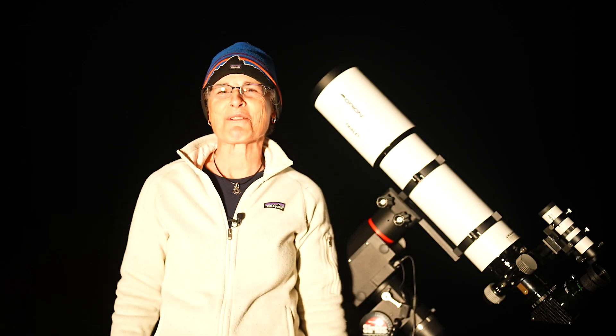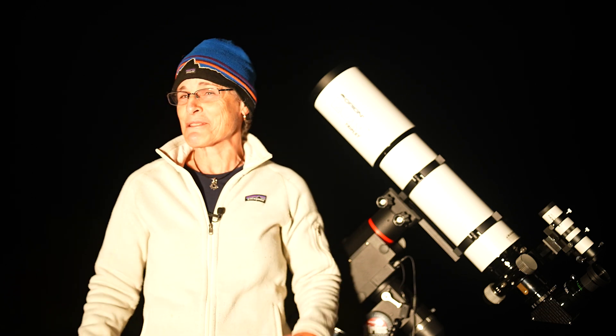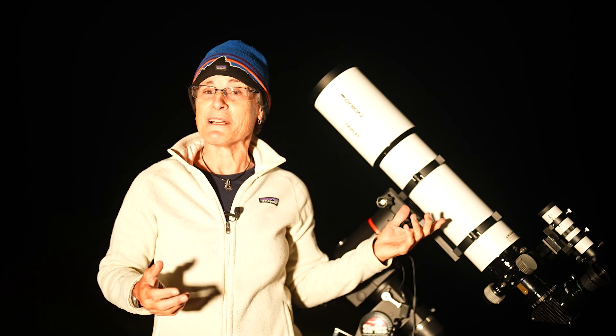Hello and welcome to the program, Sula's Big Adventures, with me, Sula. This episode is about star clusters and globular clusters. I'll tell you about them, and after that we'll look at some through one of my telescopes.